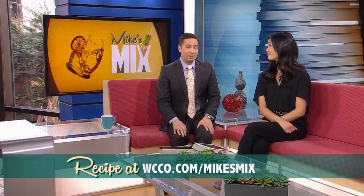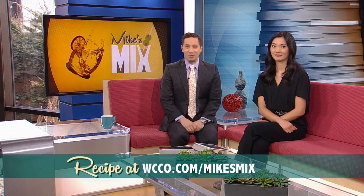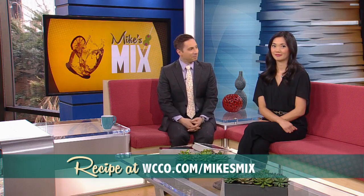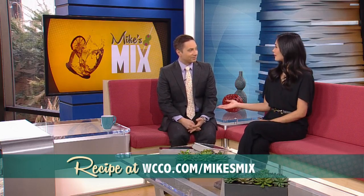There are still some tables left for Eat Street Social's Easter brunch weekend. We have a link to that plus today's recipes posted at WCCO.com. Rachel, you want that egg cream style? Yeah, I think I'm going to make a reservation just for that.